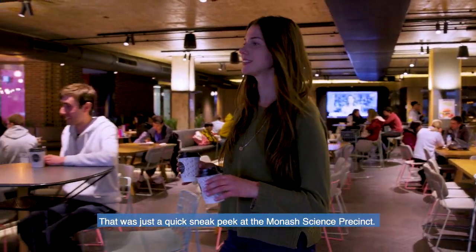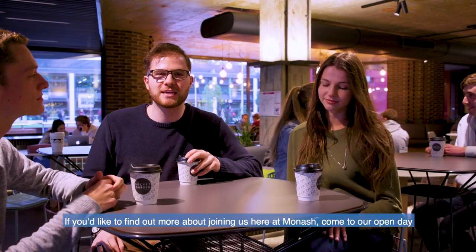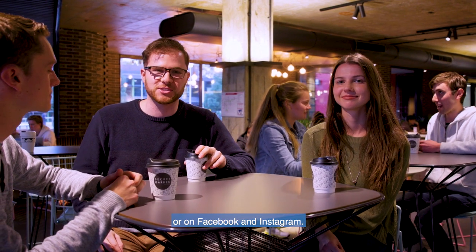That was just a quick sneak peek at the Monash Science Precinct. If you'd like to find out more information about visiting us here at Monash, come to our Open Day or visit us at monash.edu/science or on Facebook or Instagram.